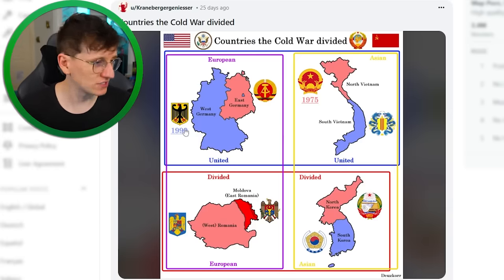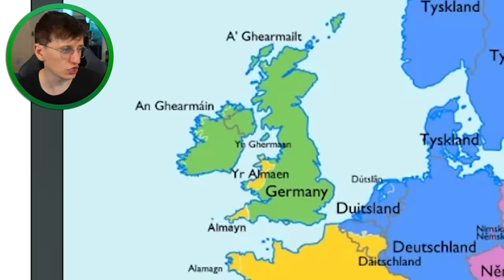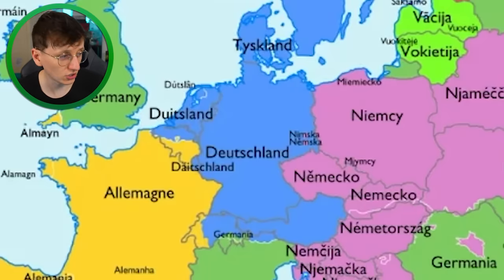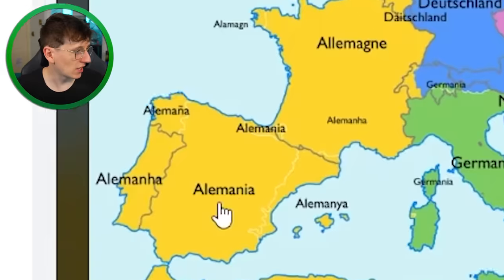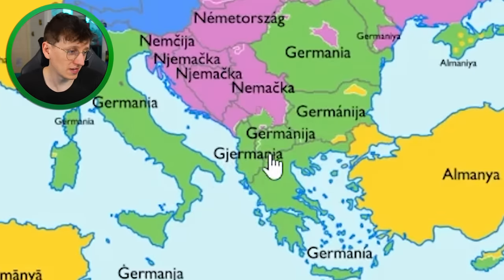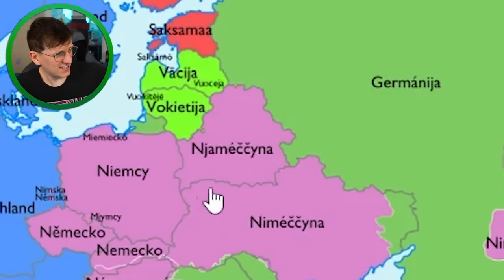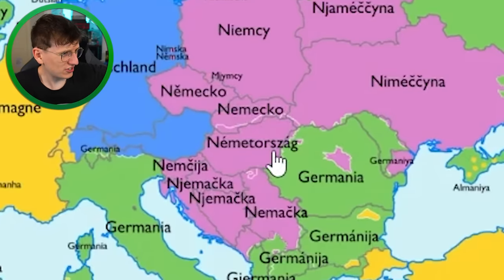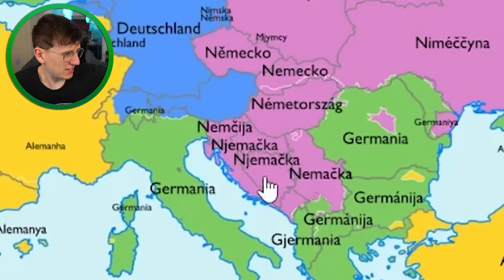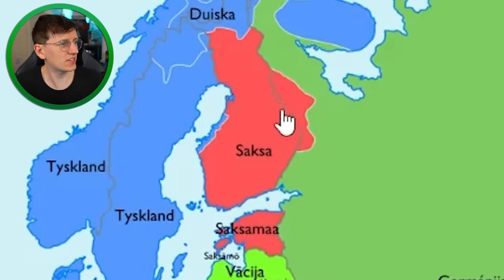What are the European countries called in different languages? Germany calls itself 'Deutschland,' Italy calls them 'Germania,' France uses 'Allemagne,' Spain uses 'Alemania.' There are so many different variations across Europe — I'm not even going to attempt some of those pronunciations.